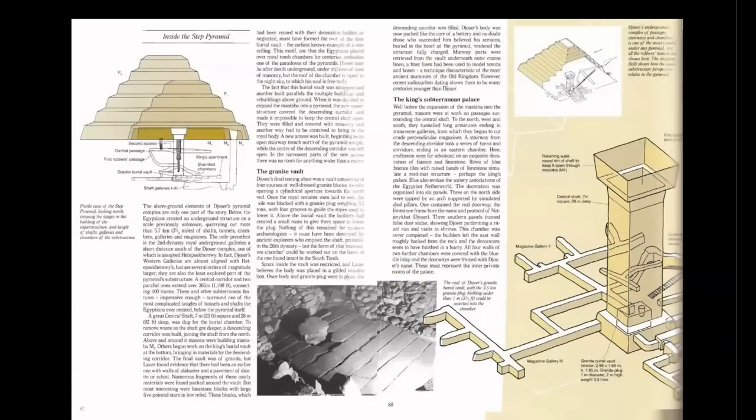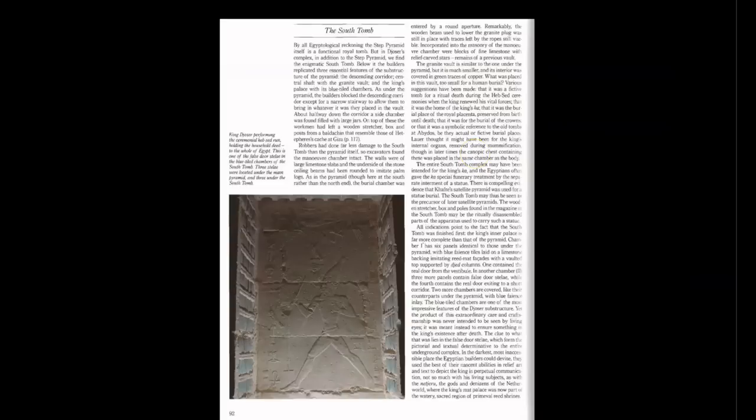They did find some so-called mummy parts inside of this container, but it wasn't Djoser — and I'll be coming back to that at the end of the video. Regarding the southern so-called tomb and the container found therein, quoting again: the granite vault is similar to the one under the pyramid but much smaller, and its interior was covered in green traces of copper. Too small for a human burial. He goes on to speculate about symbolic, fictive purposes for this container — clearly not a burial sarcophagus for a human, so it must have been symbolic. But the most important detail is that the interior of this red granite plugged container was covered in copper.